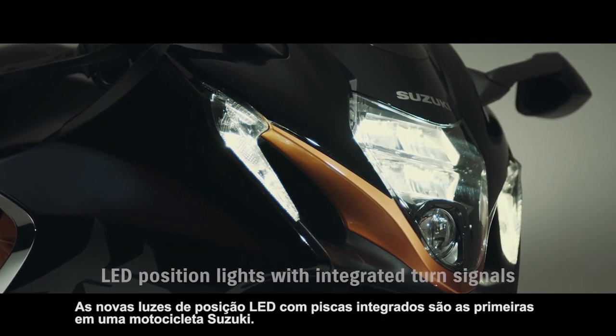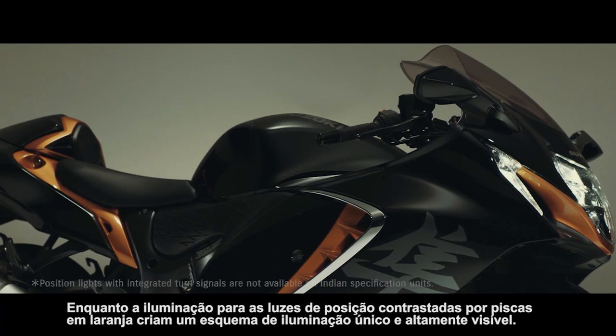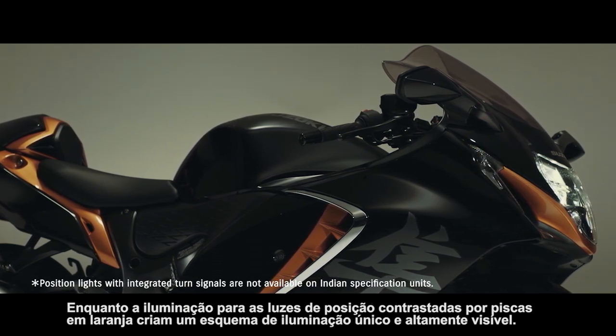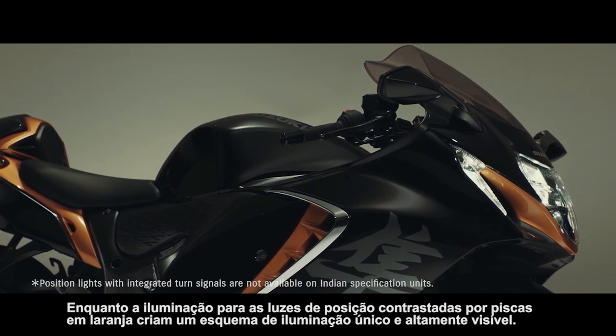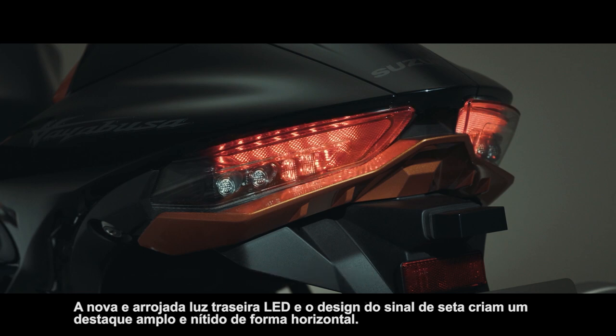The new LED position lights with integrated turn signals are a first on a Suzuki motorcycle. White lighting for the position lights contrasted by flashing orange turn signals creates a unique and highly visible illumination scheme. The bold new LED tail light and rear turn signal design creates a wide, sharp accent that runs horizontally across the bottom of the tail section.